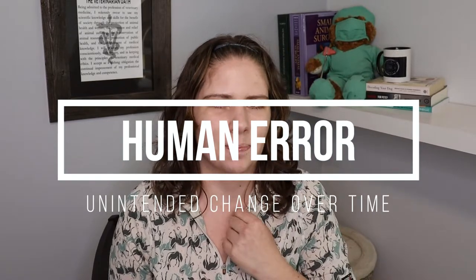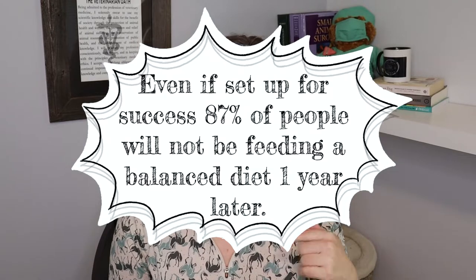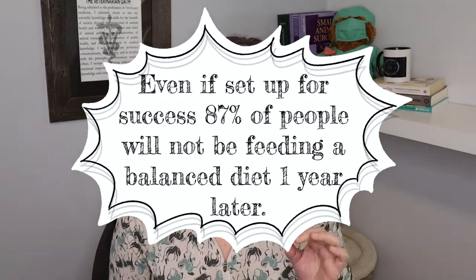A second major problem with home cooking is the lack of consistency of the humans. There was a study in 2015 that showed after being set up with a proper, fully balanced recipe by a veterinary nutritionist, after one year's time — which is not very long at all — only 13% of the people were still making that diet properly. 87% of the people who started out with the proper nutritional information were doing it wrong after only 12 months. Even when you give people all the information they need, the vast majority are unable to continue doing that level of nutrition for their pets.